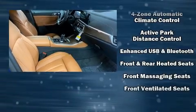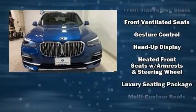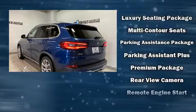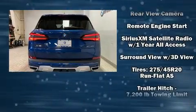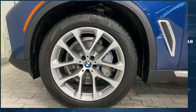BMW ensures the safety and security of its passengers with equipment such as dual front impact airbags, traction control, a security system, and four-wheel disc brakes with ABS. With electronic stability control supplementing mechanical systems, you'll maintain precise command of the roadway.